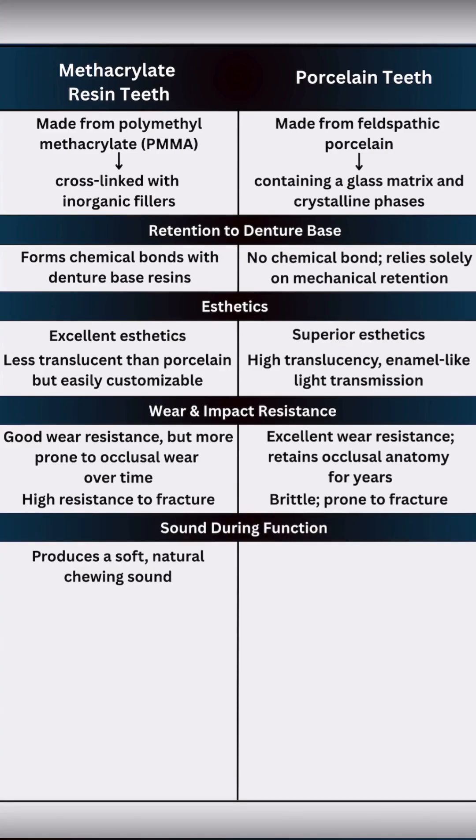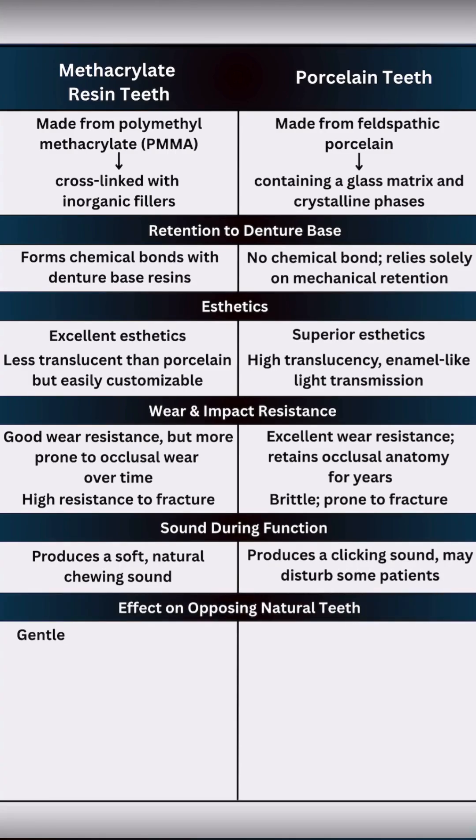Resin teeth produce a soft, natural chewing sound. Porcelain teeth often produce a clicking sound, which some patients may dislike. Resin teeth are gentle on opposing enamel, but porcelain teeth are abrasive and can wear down opposing natural teeth.